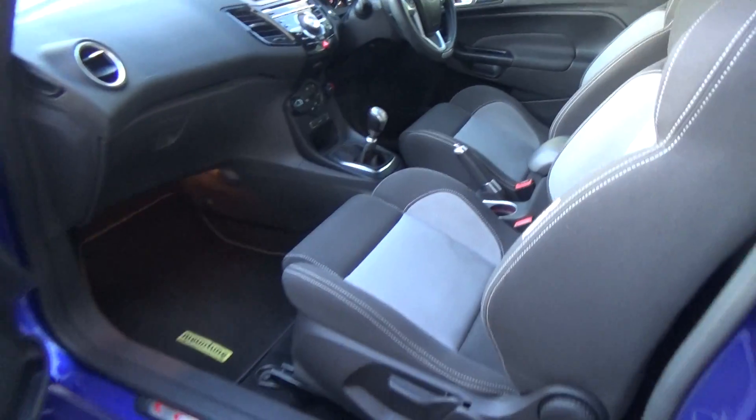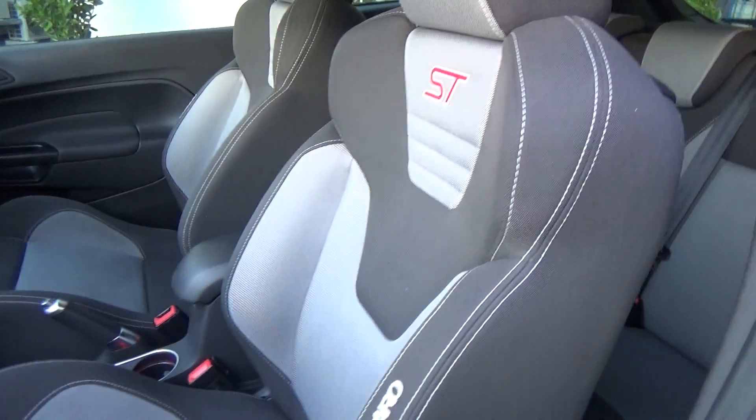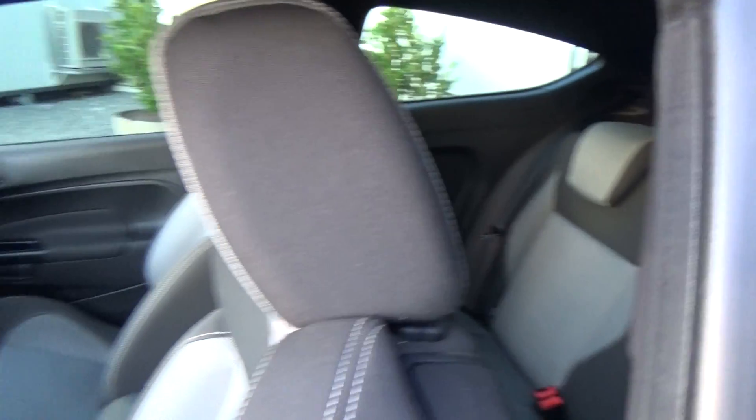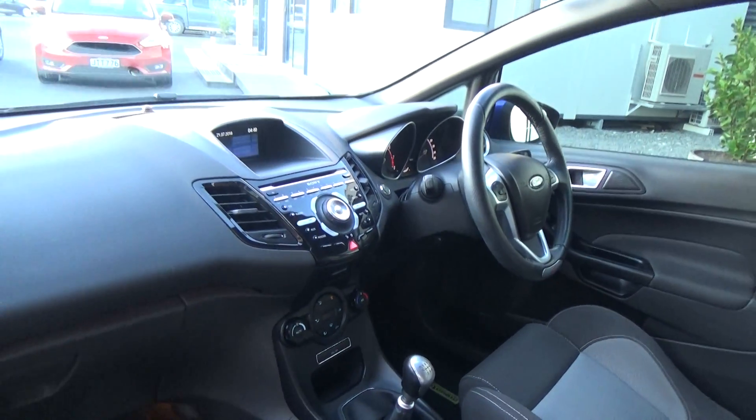Very fun car to drive. We have Recaro ST style bucket seats, and we've also got seats in the rear. Six-speed manual transmission, driver, passenger and side curtain airbags.